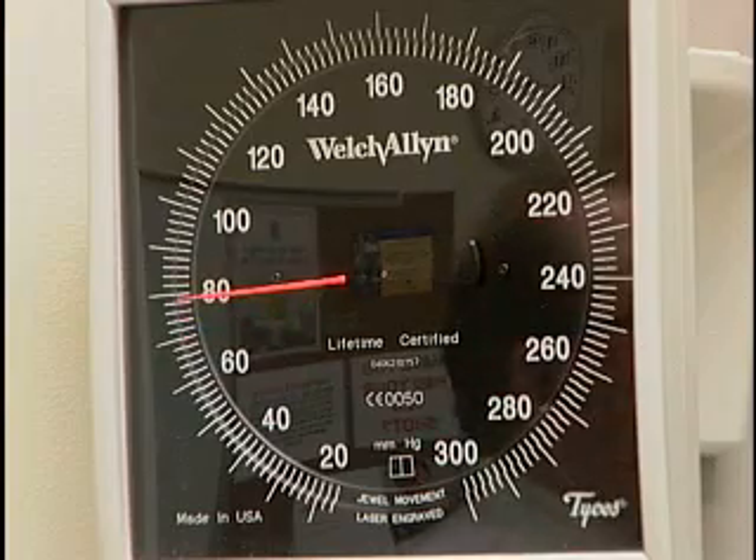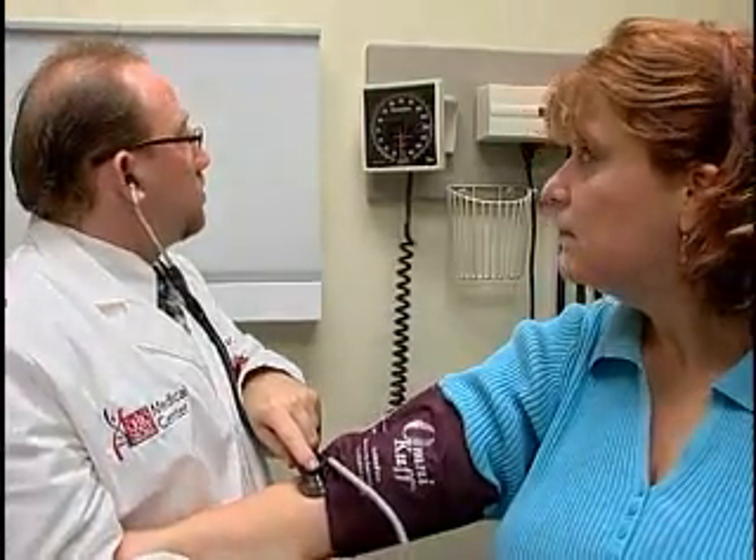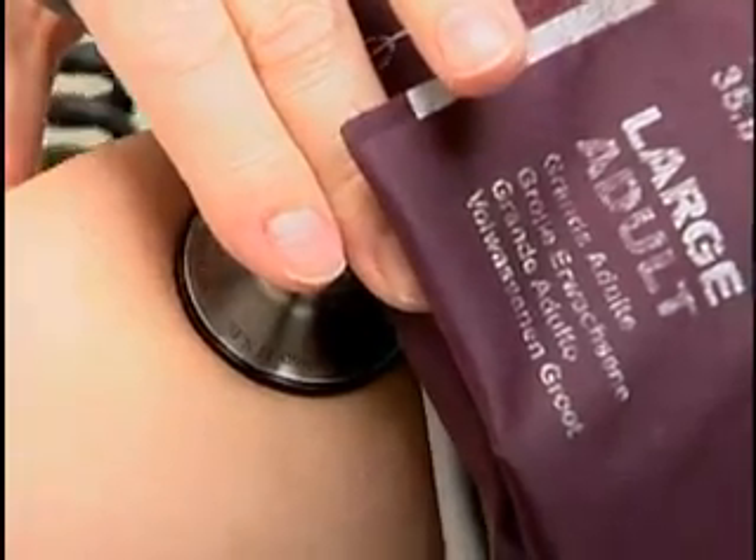High blood pressure is the number one reason patients come to family practice Dr. Randy Wexler. At the Ohio State University Medical Center, Dr. Wexler and vascular surgeon Dr. Jean Starr are hoping to help patients who can't be helped with medication. We want to control high blood pressure as best as possible, and so many of our patients come in with it poorly controlled and on many medications, so this is very exciting to have a totally unique way of trying to treat high blood pressure.